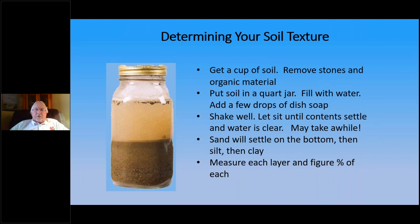Here's a simple test for determining your soil texture. Get a mason jar, mayonnaise jar, or peanut butter jar. Get a cup of soil, remove all the stones and organic material, put it in the jar, add a few drops of dish soap, and fill it with water. Shake it well and let the contents settle. Eventually the sand will settle on the bottom, then the silt, then the clay at the top. Measure the height of each layer to determine the percentage of each component in your soil texture.